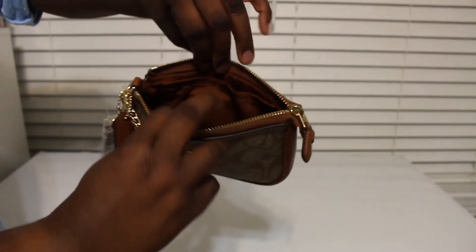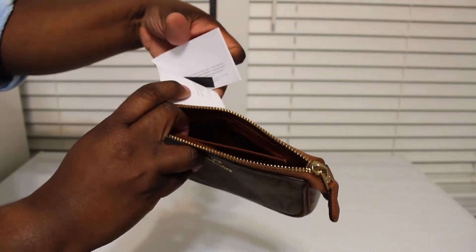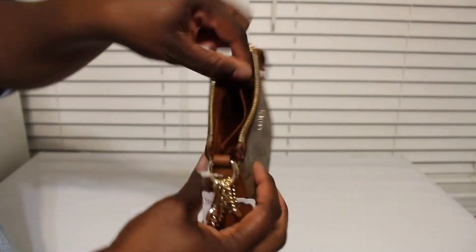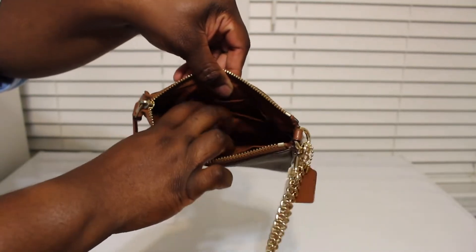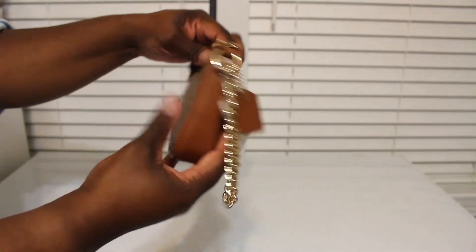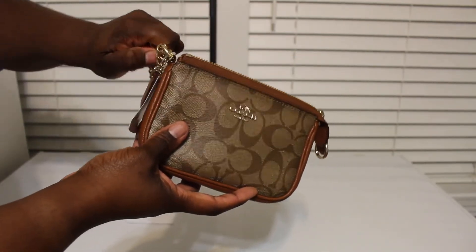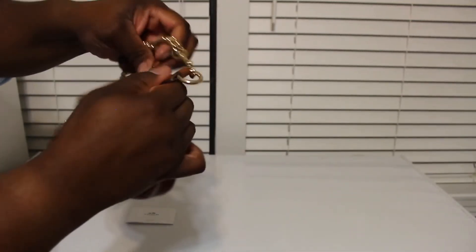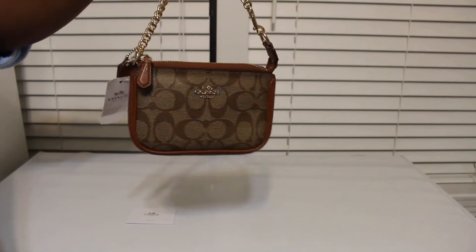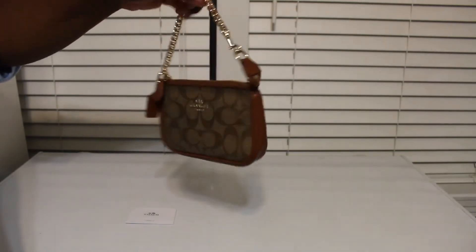Here's the inside of it, and I was really excited that it was brand new. You're going to have that pocket right there with your little Coach card and your little security tag. On this side you can put your two cards — your driver's license and your debit card — right there. It has a cute little Coach tag, and then you have your little wristlet strap.